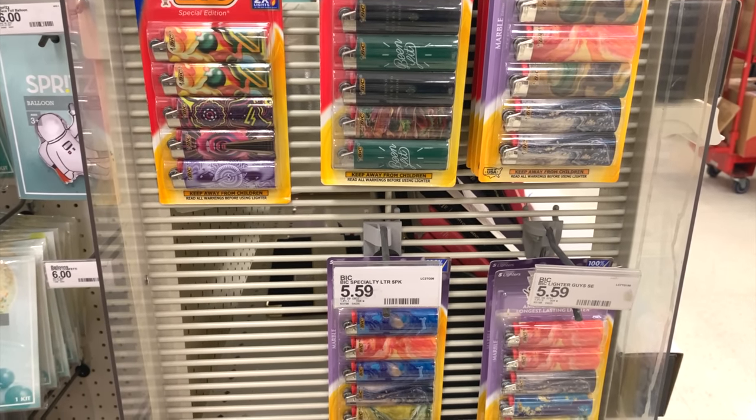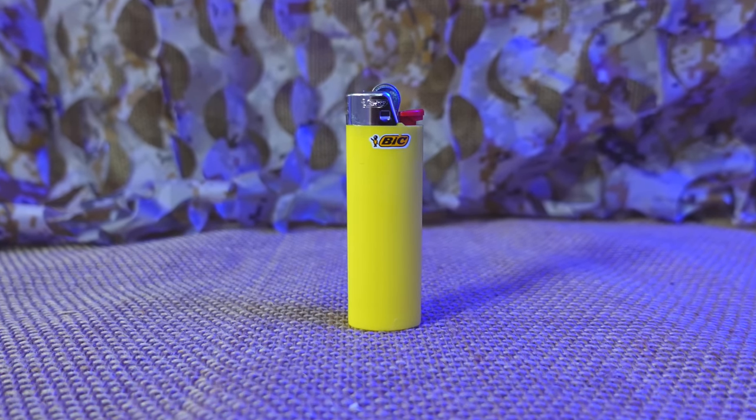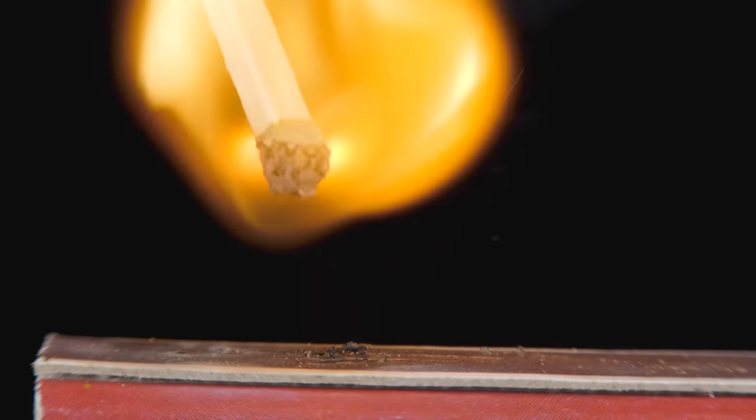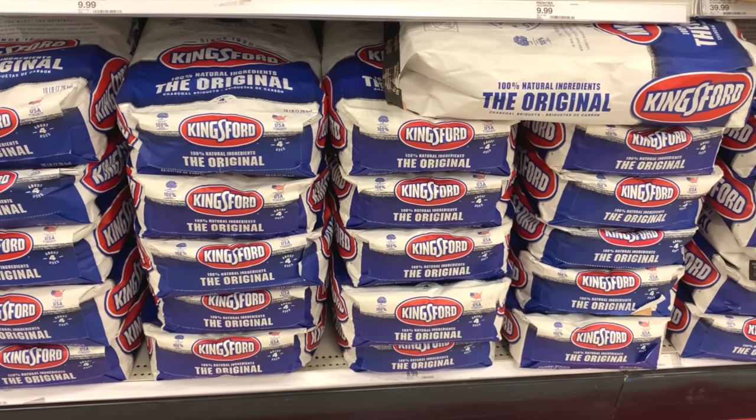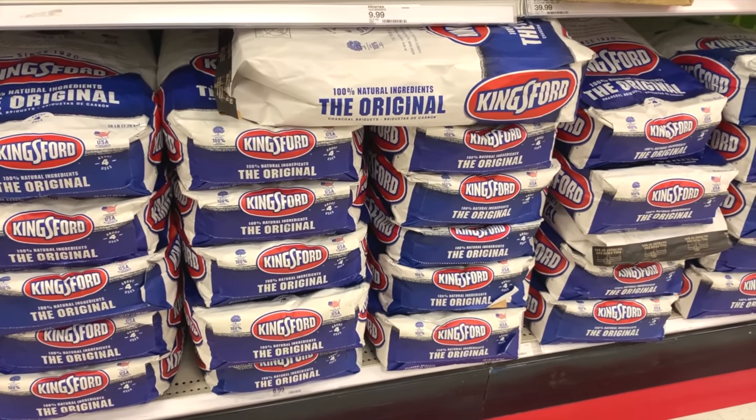Lighters are good to have on hand since they allow you to start fires or light camp stoves. Small lighters are good to keep in bags or kits while longer grill-style lighters are good around the house. Strike anywhere matches are good to have as well. Along those same lines, preppers should also stockpile charcoal and lighter fluid if they plan on using that kind of grill.